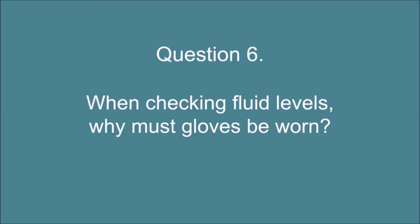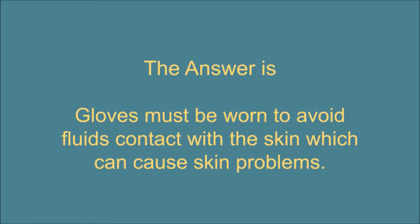Question 6. When checking fluid levels, why must gloves be worn? The answer is: gloves must be worn to avoid fluids contact with the skin, which can cause skin problems.